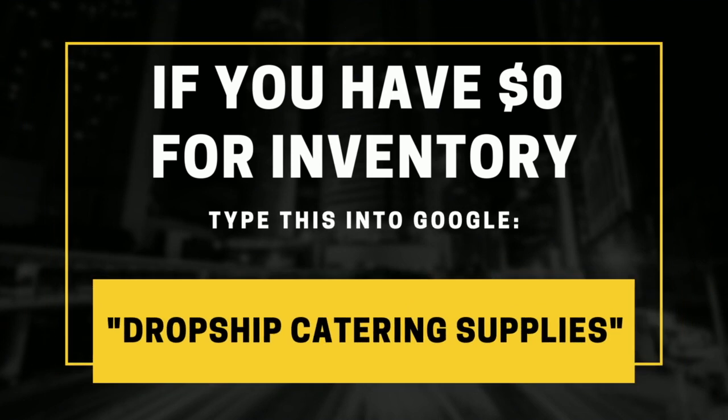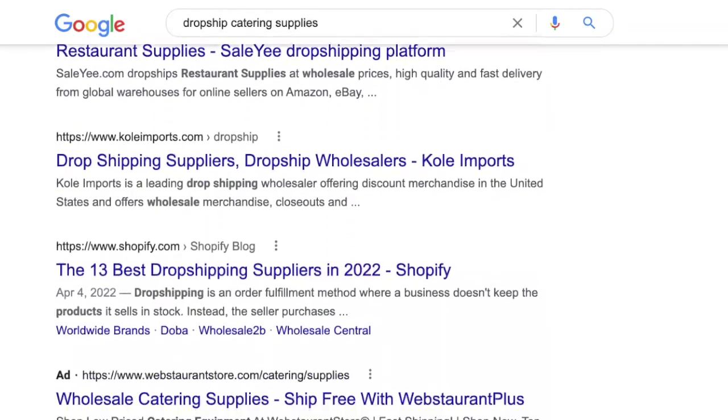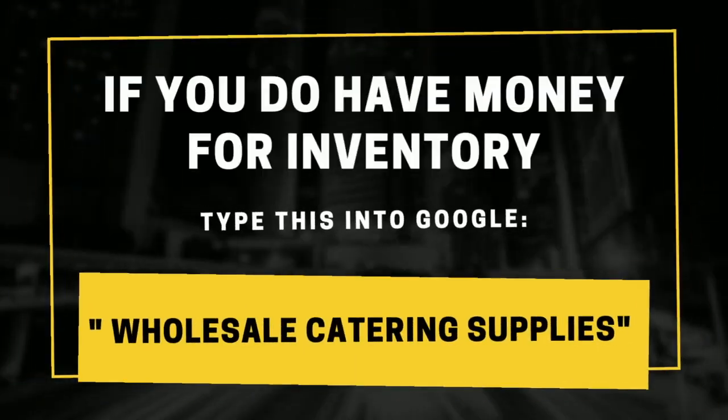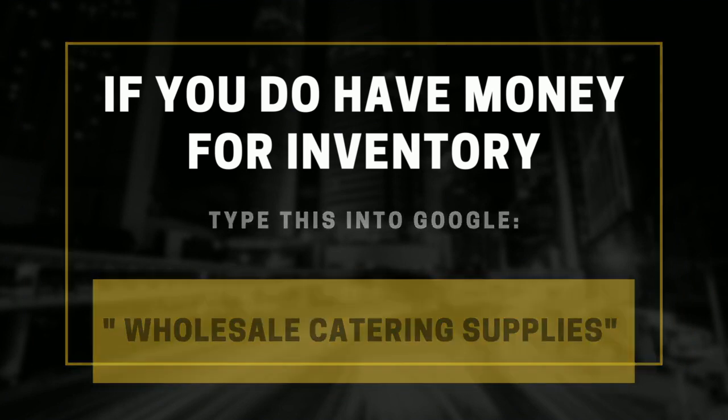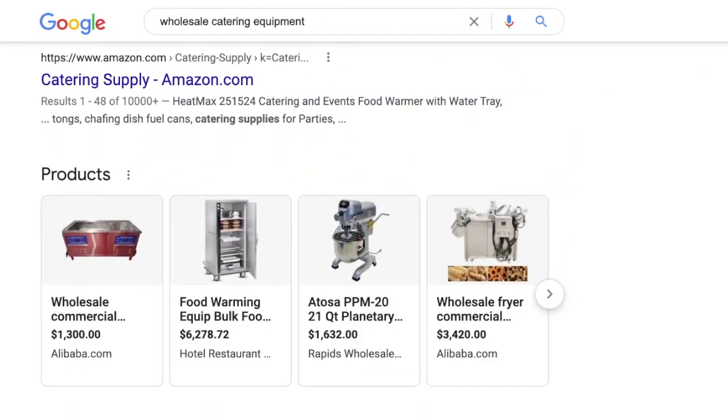Whether you choose the dropship method or to buy your own inventory, the supplier research process is still the same. If you want to get started right away and don't have a lot of money, head over to Google and type in 'dropship catering supplies.' This will give you access to thousands of products to sell in your online store without needing to buy any of them. If you do have money and want to manage your own inventory, just Google 'wholesale catering supplies' or 'wholesale catering equipment.' The listings will change, and from there you can find a company to buy in bulk from.